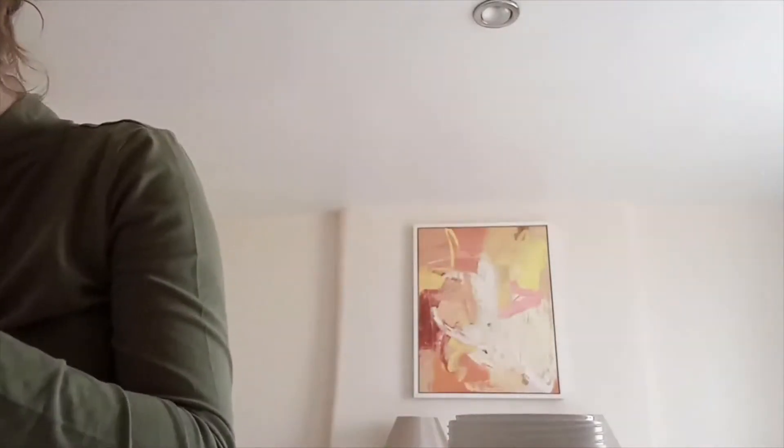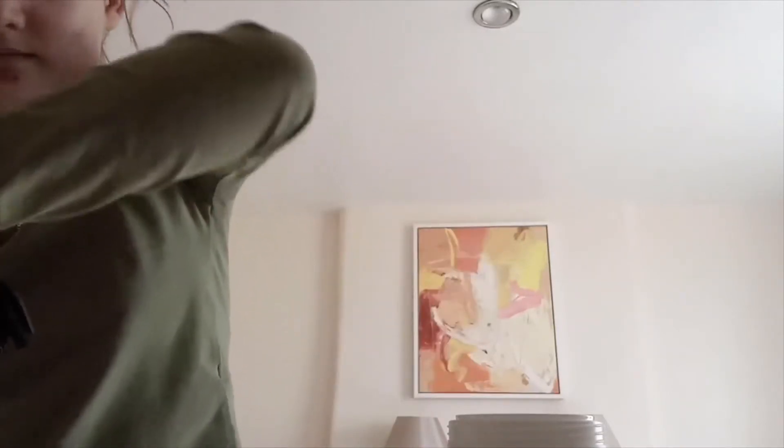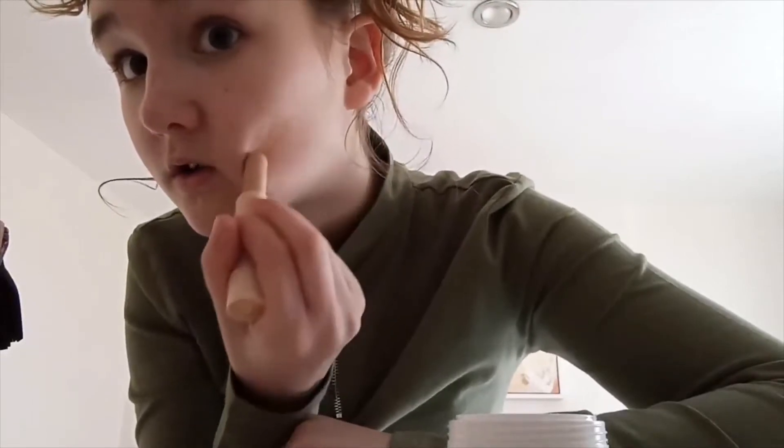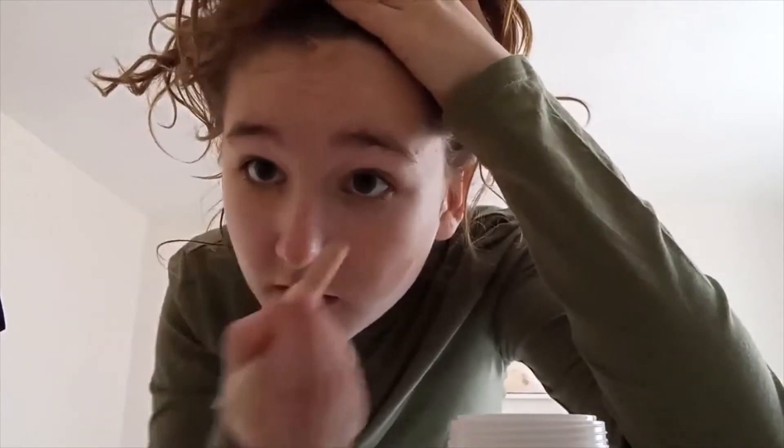It is my concealer. I'm going to put it on the spots and stuff, so I'm going to put it on these spots and a little bit under my eyes. See, that is where I put it.